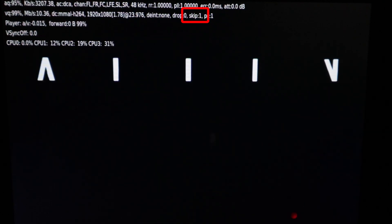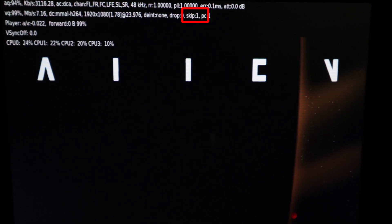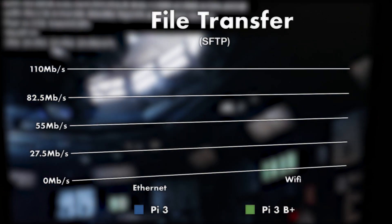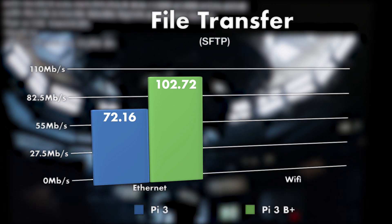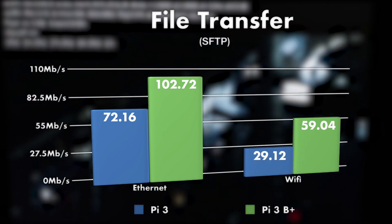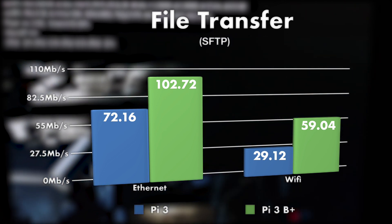Here's the same clip running over WiFi on the B+, and that one skipped frame it has was from when it first started buffering and playing — after that I didn't see it drop a single one. So huge improvement. And then just for good measure, I tested transferring a large file over the network using SFTP. Over ethernet I got almost a 50% increase in speed for the B+ compared to the original Pi 3, and over WiFi it's over double the speed of the original Pi 3. These are just my results on my network — your mileage may vary — but overall it's a pretty big improvement.